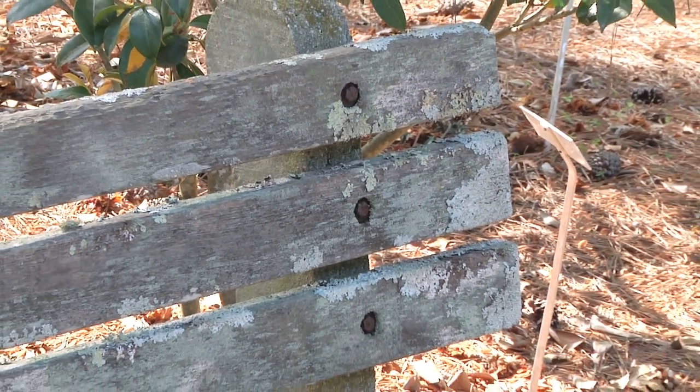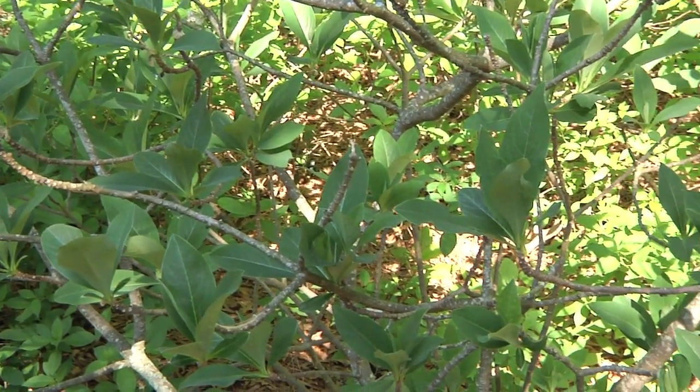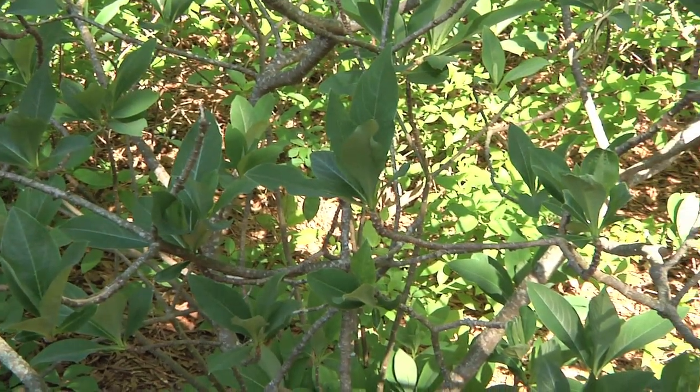Now, it is true that lichens are often found growing on ailing plants, which makes it hard to believe that they're not to blame for their decline. But if you do take a look at trees growing throughout the forest, you will see that they're often found just growing on healthy trees in those areas.